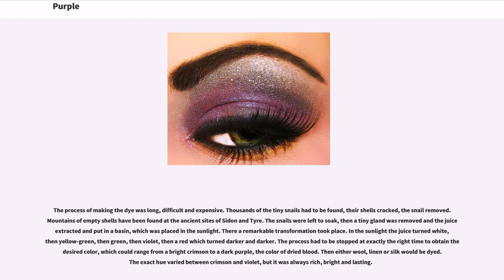There a remarkable transformation took place. In the sunlight the juice turned white, then yellow-green, then green, then violet, then a red which turned darker and darker. The process had to be stopped at exactly the right time to obtain the desired color, which could range from a bright crimson to a dark purple, the color of dried blood. Then either wool, linen or silk would be dyed. The exact hue varied between crimson and violet, but it was always rich, bright, and lasting.